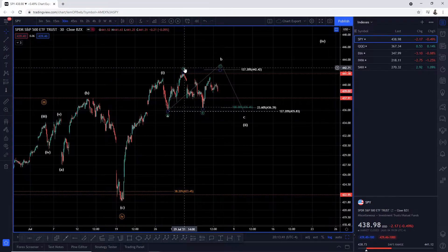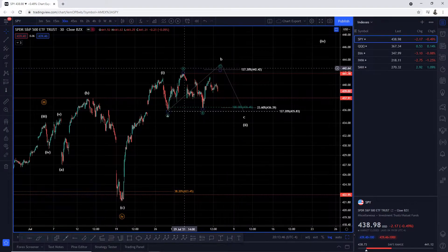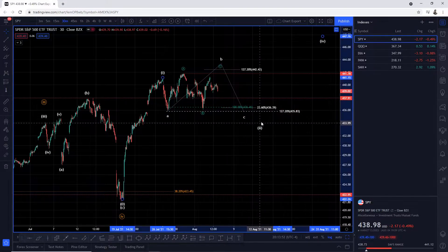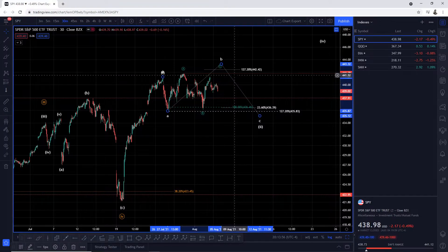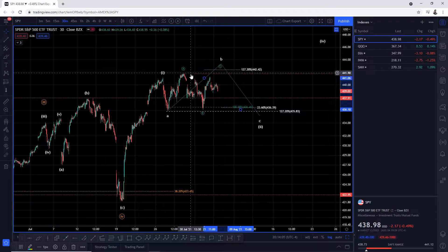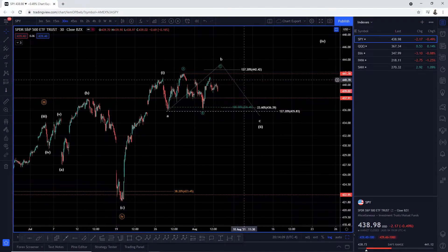What we're looking for: wave A is completed here on July 27th, then a three-wave pullback into wave B to take us up to the 1.272 and take out the previous all-time high, then a decline into wave C of wave two. Our upside targets are these two resistance levels — the previous all-time high at 441.78 and the 1.272 external Fibonacci retracement level at 442.42.